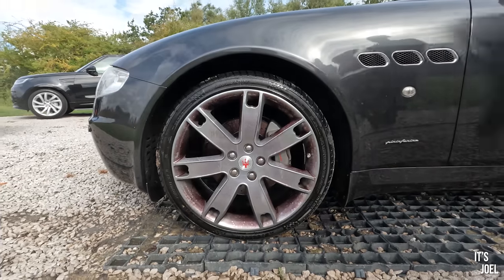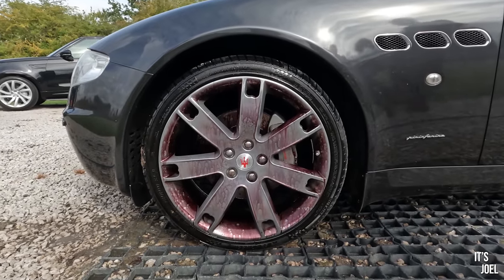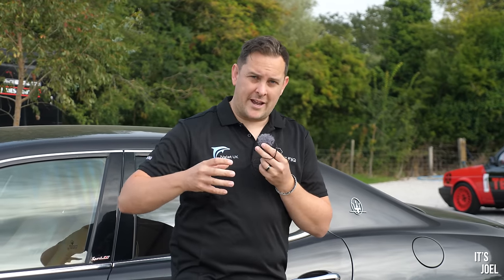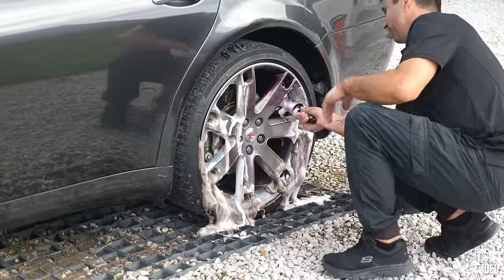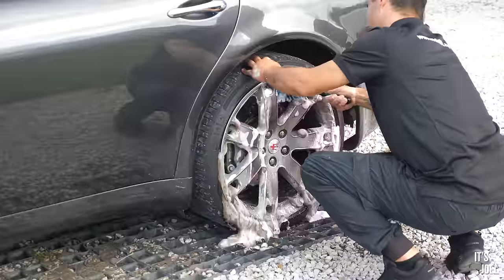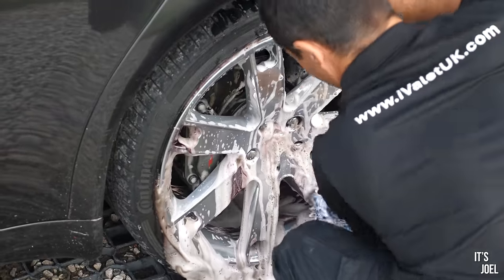The reason why we start with the wheels first is because they're generally the dirtiest part of the car. There's no point doing all the snow foam and all the fancy stuff without cleaning the wheels first, because we're going to end up creating more dirt and more work for ourselves afterwards. The process for the wheels is to use an EZ wheel brush to do all the barrels - the barrels generally hold most of the dirt - and then a wash mitt for the faces.